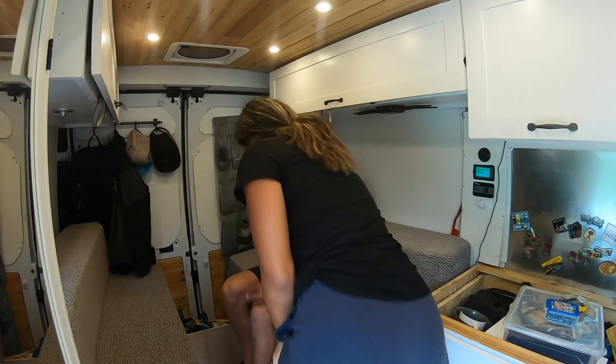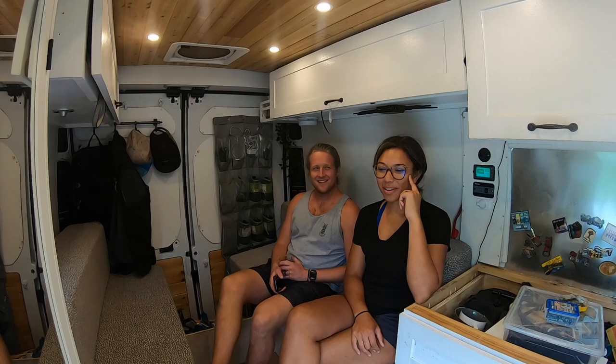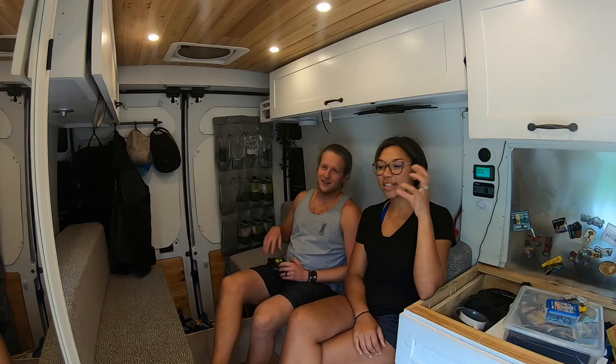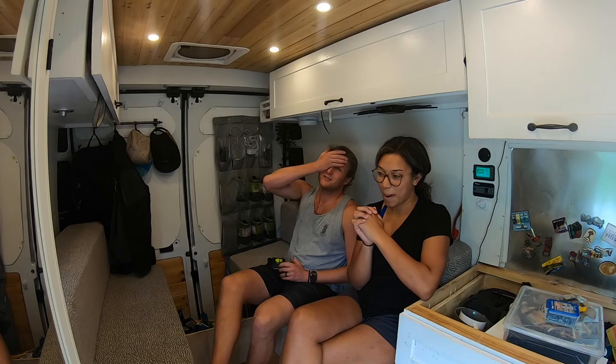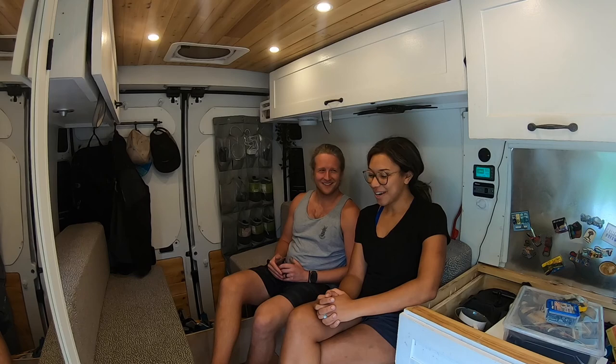You win some, you lose some — right now we're losing. We got an Ikea cabinet and we don't like the way it functions inside the van. We love the way it looks, but it obstructs our view when we're on our bench seat. It had a lot of storage space and we were excited about that, but the whole point of van life is the views, right? So now we're going to undo work we've already done. At least taking it apart will be easier than putting it together.